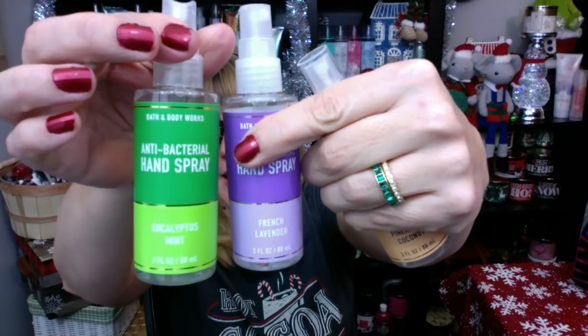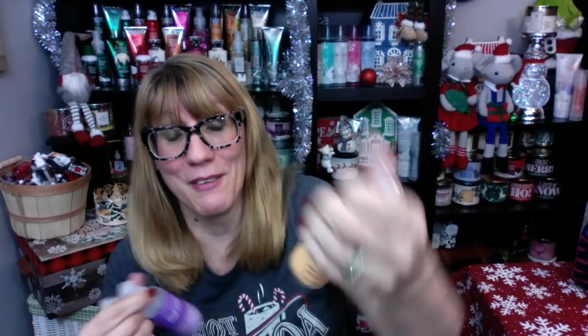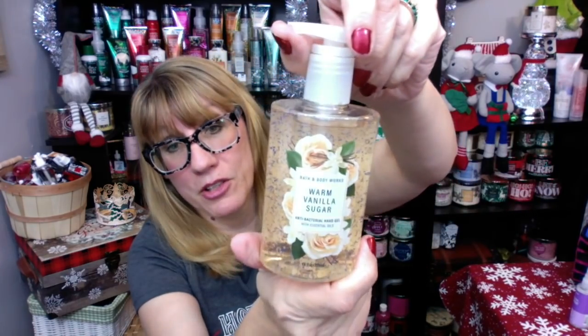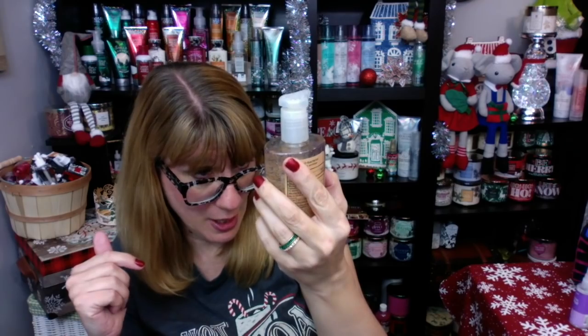I picked up a couple more of the little hand sprays. They've got Eucalyptus Mint, French Lavender, and for some odd reason Pineapple Coconut, which smells amazing — it's just not really Christmassy. I also got a Warm Vanilla Sugar. I always have like three or four of these in my car. These are really economical — only $5.50. You're going to get 7.6 ounces, whereas the pocket bags are five for $8. So you're paying a lot more for the smaller pocket bags. With a 20% off coupon this large spray is the best deal ever.